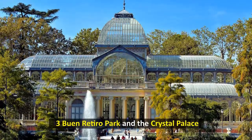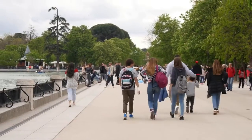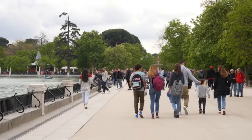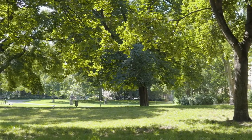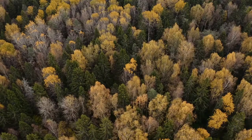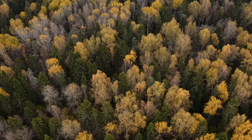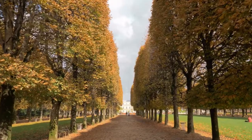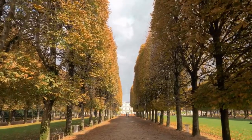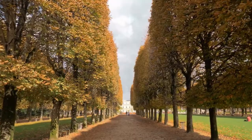In the middle of Madrid, the Buen Retiro Park — Parque del Retiro — is an oasis of peace. This lush, well-kept park is a great place to get away from the noise and chaos of the city. The park is bigger than 125 hectares and has more than 15,000 trees for shade. Built in the 17th century for the Count Duke of Olivares, the historic park has an elegant feel thanks to its many gardens and paths lined with trees.